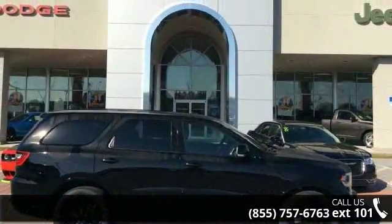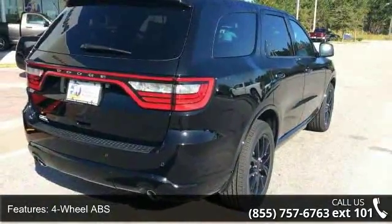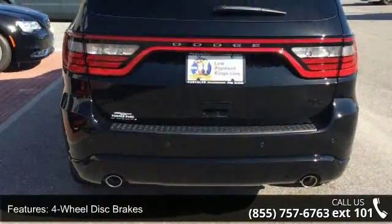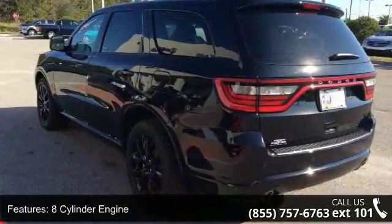Enjoy these notable features: 4-wheel ABS, 4-wheel disc brakes, 8-cylinder engine, adjustable steering wheel, auto-off headlights, backup camera, brake assist, bucket seats, child safety locks, and cool driver seat.